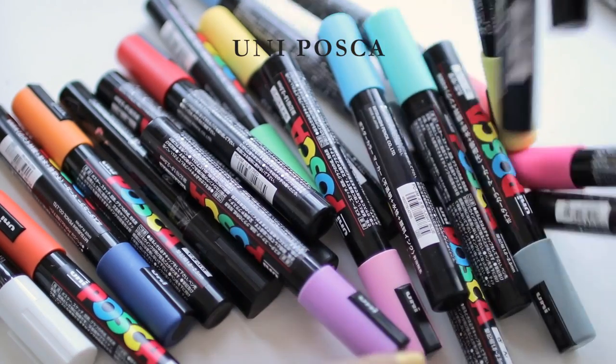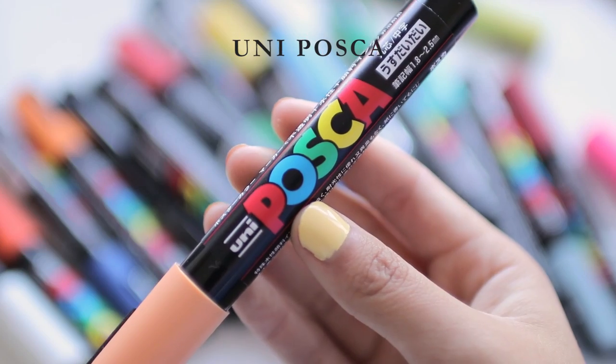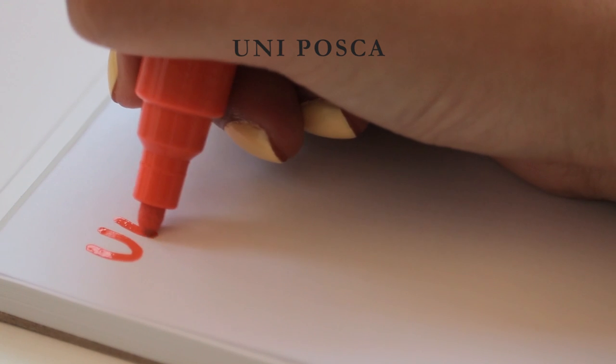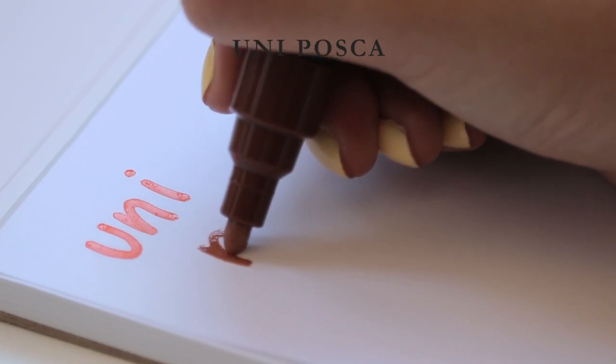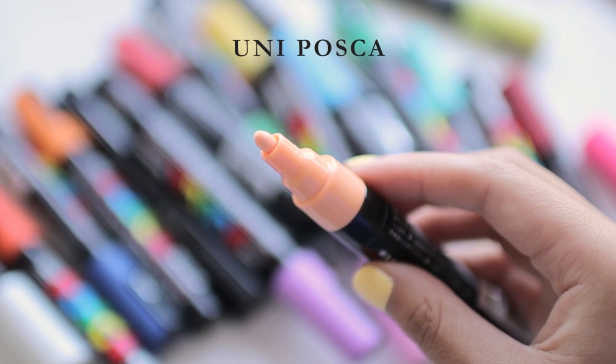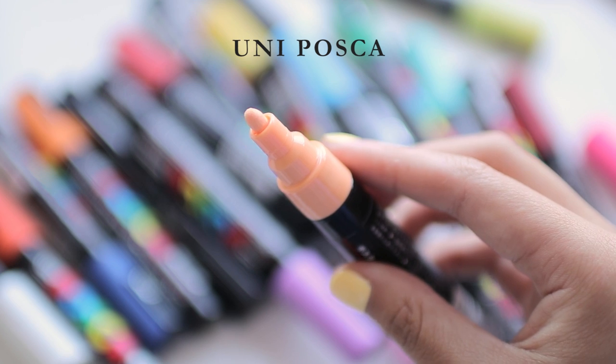Next we have the Uni Posca markers, which are paint markers. Instead of regular watery ink, they use actual paint that sits on top of a surface, so they work really well for non-porous materials like metal, plastic, or glass. They are pretty decently opaque and do the job, but I don't really love the experience of writing with them. They feel rough at times and sometimes there are weird little stringy bits coming off the tips. The fine tip is not as opaque as I'd like for a white pen. I'd say these are a 3.5 out of 5.